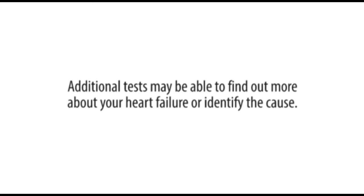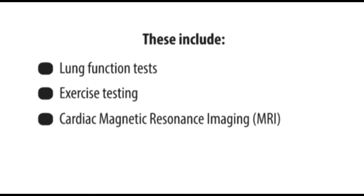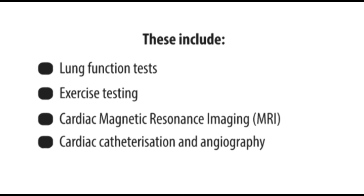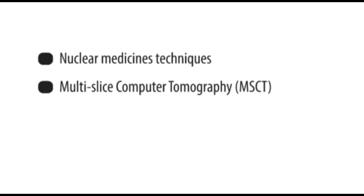Additional tests may be able to find out more about your heart failure or identify the cause. These include lung function tests, exercise testing, cardiac magnetic resonance imaging or MRI, cardiac catheterization and angiograph, nuclear medicine techniques, and multi-slice computed tomography.